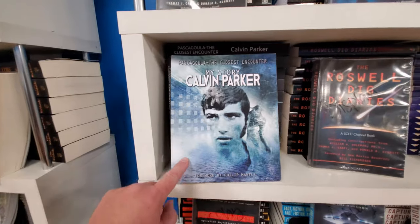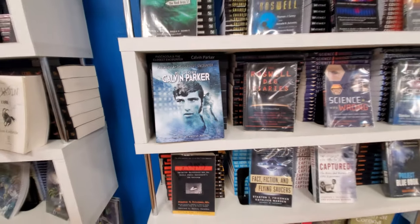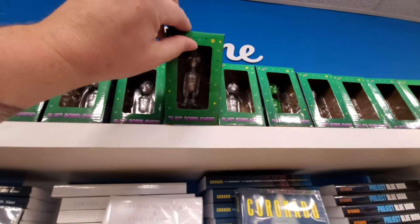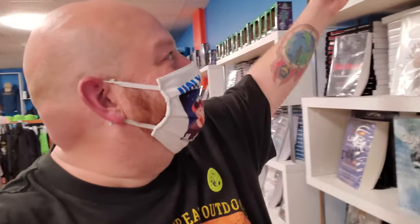Now this is one that I haven't heard of — Calvin Parker. I'm gonna have to look that one up. I'm surprised I haven't heard of him. Alien bobbleheads. Do we need a bobblehead? I think we need a bobblehead. Fine. I can't have a blow-up alien, I can't have an alien bobblehead.